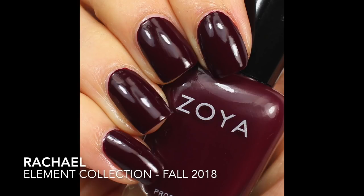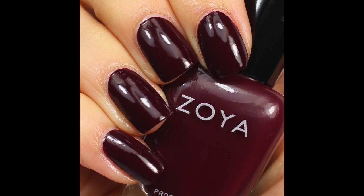I did end up picking a favorite from the Element Collection even though I thought it would be too boring for me to find one. If you saw my review of that collection you might guess which one it is — I also wore this polish in about five videos I filmed in November because I loved it and didn't want to take it off. This is Rachel. Rachel is a super red-toned purple, a really deep purple, and it looks like you dipped your fingers in Merlot.